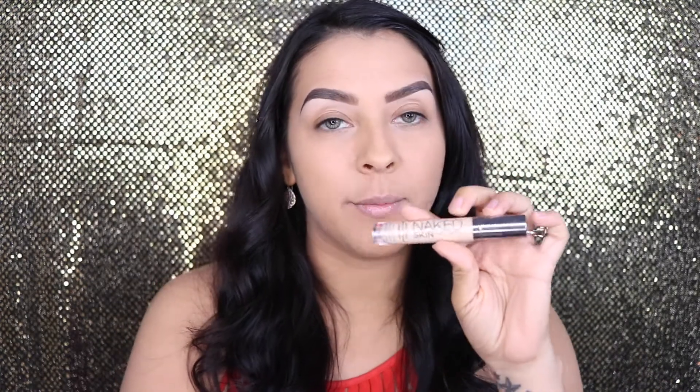So I already have my foundation, concealer, and brows on. I use the Anastasia Beverly Hills Dip Brow Pomade. The foundations I use are the Matte and Poreless by Maybelline — I mix shades 220 and 228. The concealer is the Maybelline Fit Me Concealer in number 25. To prime my eyes I'm using the Naked Skin by Urban Decay in Light Warm.